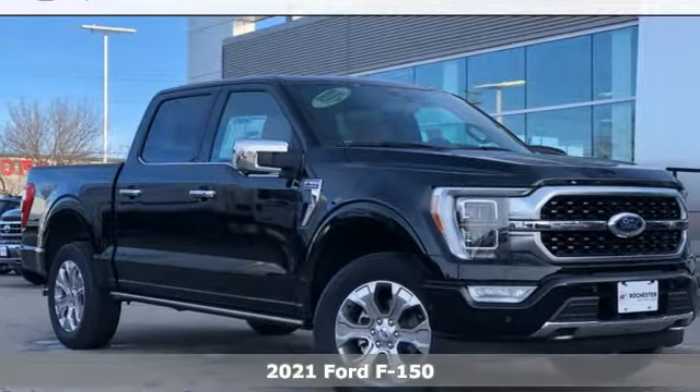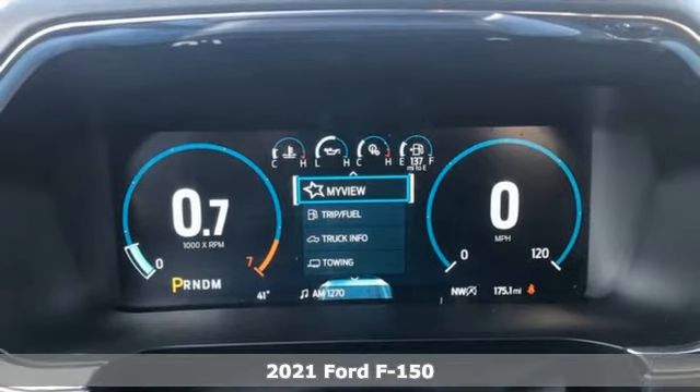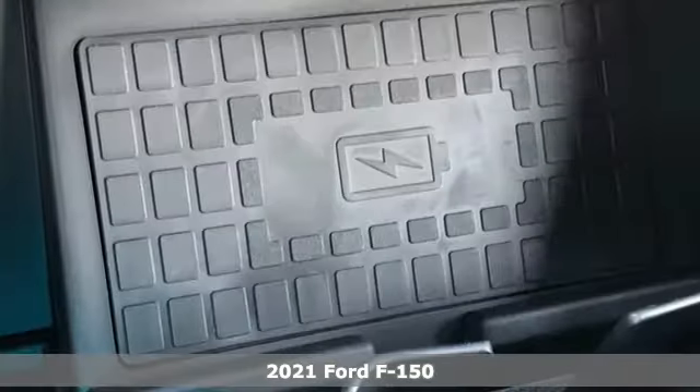Here's a new 2021 Ford F-150. Ford, where tradition meets innovation. It comes with great features you'll love.